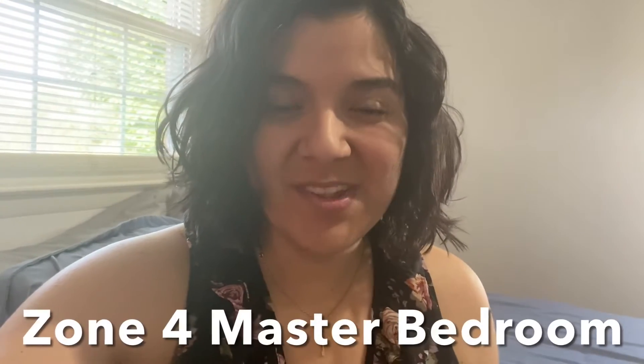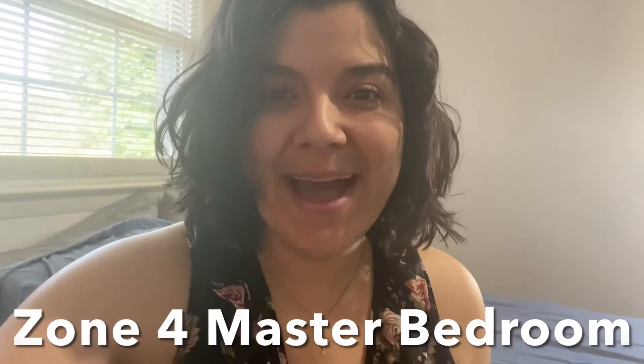This week we have been focusing on zone four, which is the master bedroom. If you've been following along, Monday we took care of underneath our beds, Tuesday we took care of those roaming piles, Wednesday we cleared off the nightstands, and today, Thursday, our mission is going to be to clear off our dresser tops. So that's what we're going to be doing today, spending 15 minutes clearing off the tops of our dressers. I'm really excited to get started. Let's go.